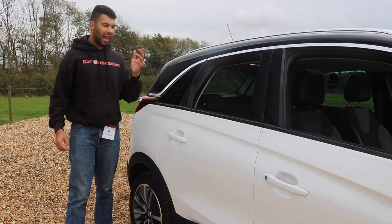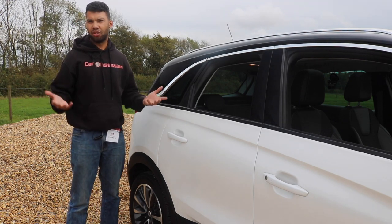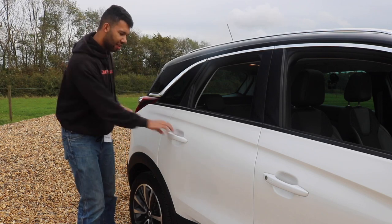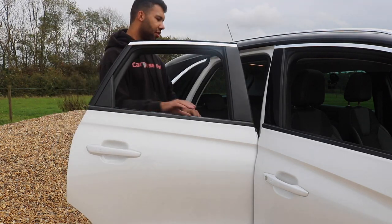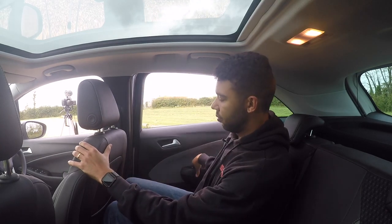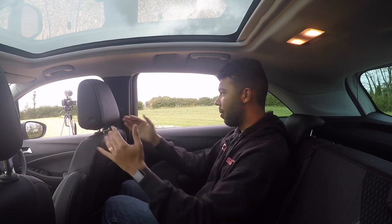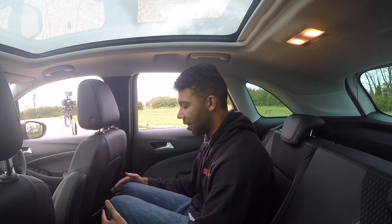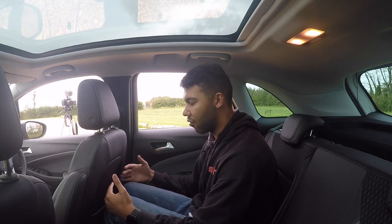So bearing in mind this is an SUV which is going to be predominantly used for families, it has to be practical. So what's space like in the back? The driver's seat has been altered for my six foot two frame and the legroom is definitely more than agreeable, so a lot of passengers should have no problems in regards to legroom.